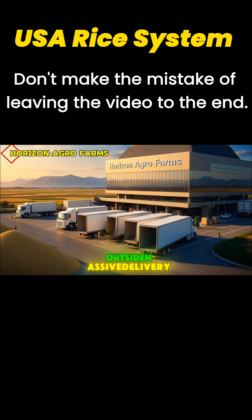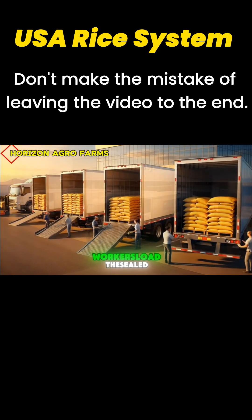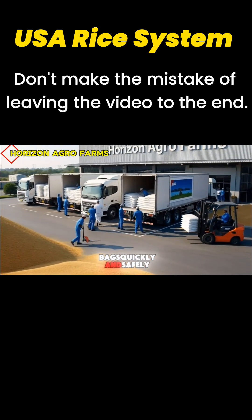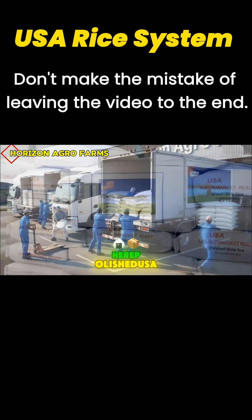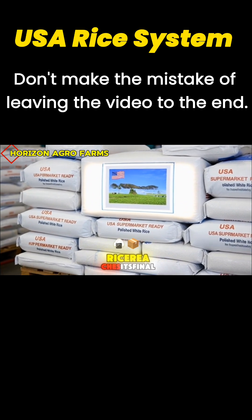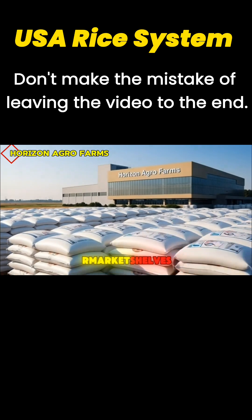Outside, massive delivery trucks wait at loading docks for nationwide distribution. Workers load the sealed bags quickly and safely, preparing shipments for multiple American states. Here, polished USA rice reaches its final stage — packaged, approved, and ready for supermarket shelves.